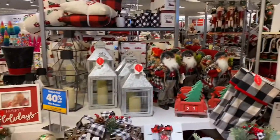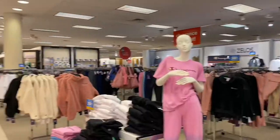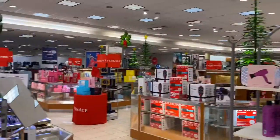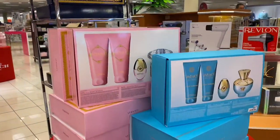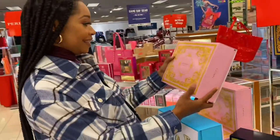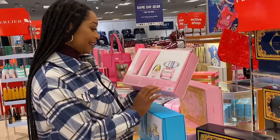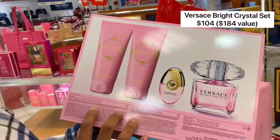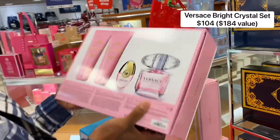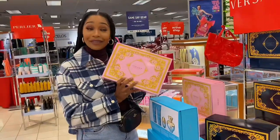Belk is definitely the one-stop shop for your holiday needs. As you can see, they have a little bit of everything. Everything that your family will need, you should be able to find it here. I definitely love their perfume and cologne selection. I love the Versace, and I'm definitely contemplating getting this bright crystal Versace for my daughter Zion — this will be a perfect gift.